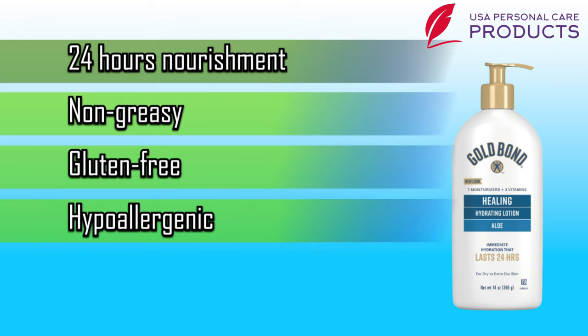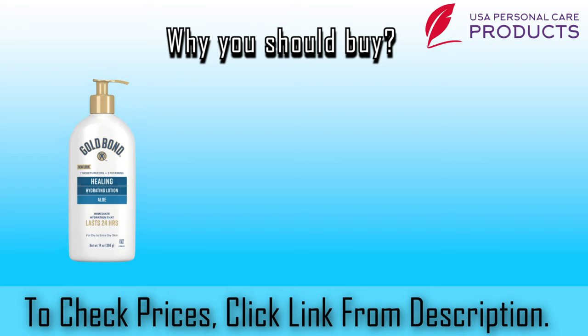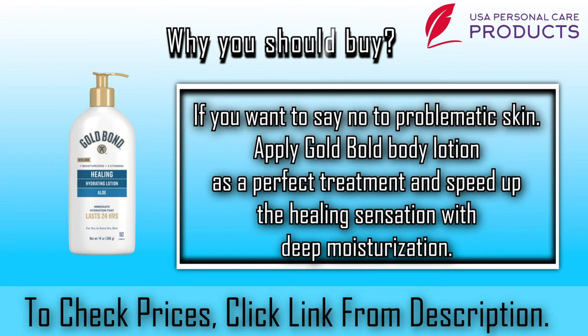Number four, hypoallergenic; number five, dermatologist tested. Why you should buy Gold Bold Body Lotion: if you want to say no to problematic skin, apply Gold Bold Body Lotion as a perfect treatment and speed up the healing sensation with deep moisturization.